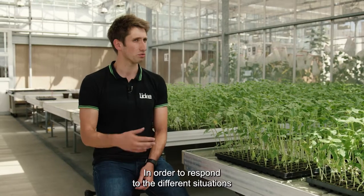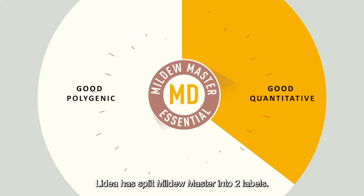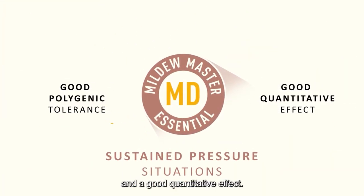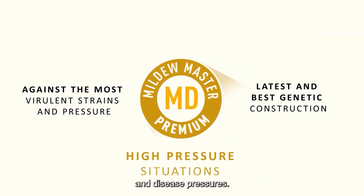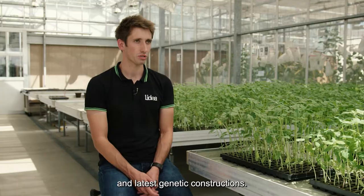With the target of answering to different strains of the disease, LIDEA has split Mildew Master into two labels. Mildew Master Essential offers good polygenic tolerance and a good quantitative effect — this level is recommended for the majority of situations with downy mildew attacks. Mildew Master Premium is designed to fight against the most virulent strains and highest disease pressure, offering varieties with the latest and best genetic construction.